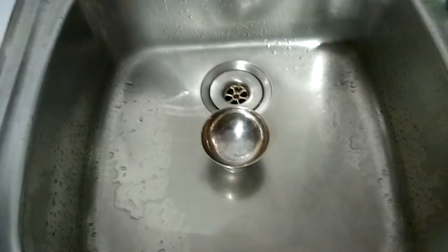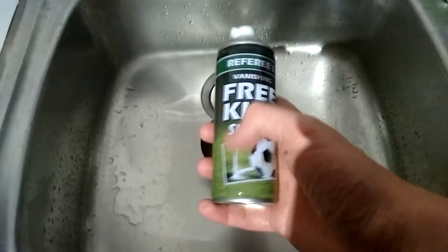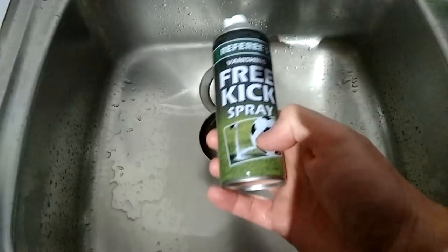This is my fire containment zone, or as some people like to call it, the kitchen sink. The reason I'm here is because I've got this exciting new spray from Poundland called Free Kick Spray. When you look at the picture it shows a vanishing spray — it's very clearly a sort of mousse that comes out the end, like a spray-on foam.